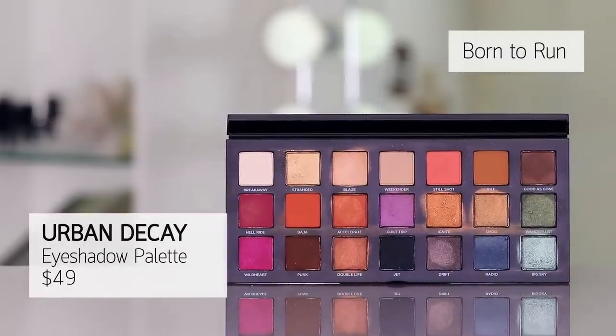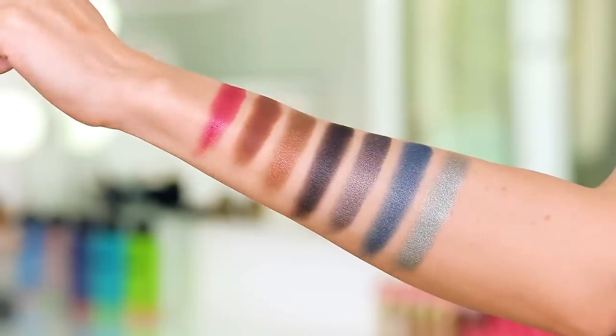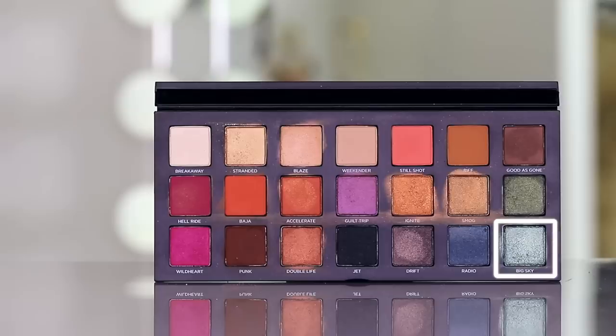I got the Makeup Forever Let's Gold palette in PR and gave it away, then kept seeing it everywhere on Sephora and people using it online. So I went and bought it myself. Moving on: the Urban Decay Born to Run palette. It maintains a neutral feel and vibe but has all these very interesting colors — a few nice brights, a top row for any quick neutral look, and these beautiful metallics. I really love Big Sky, Smog, Ignite, and Double Life.